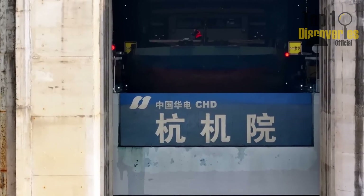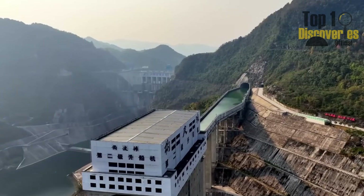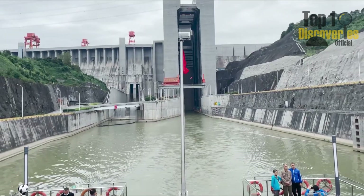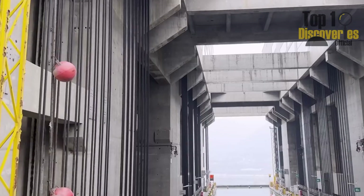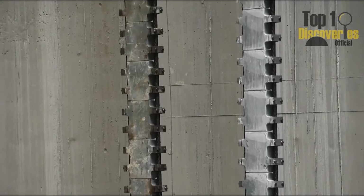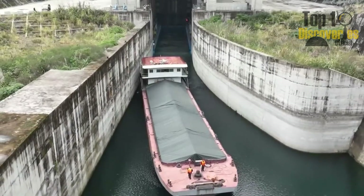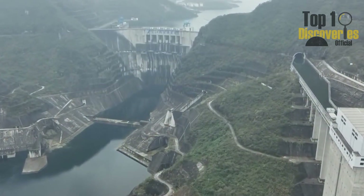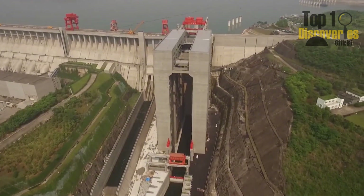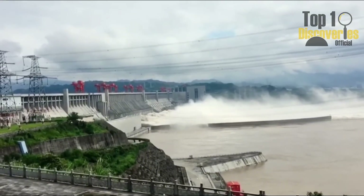None of this was built on an existing river. The entire system — from mountain excavation, artificial canal construction, to concrete superstructures — was created from scratch. China literally redrew the map of its inland waterways. While many countries rely on traditional lock systems to adjust for elevation changes, that wasn't an option here. Guptan's terrain demanded something bolder: cut through mountains, divide the route into tiers, and accelerate at every stage, turning the impossible into routine.